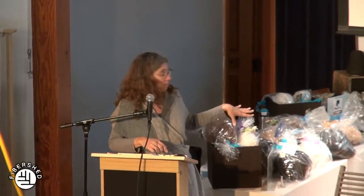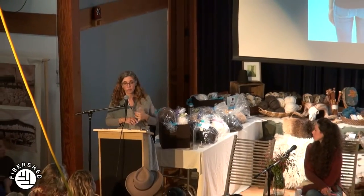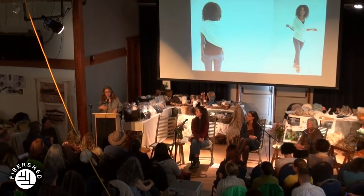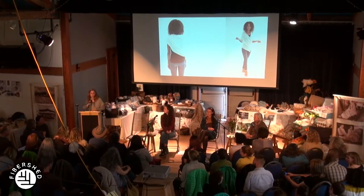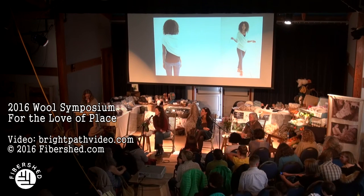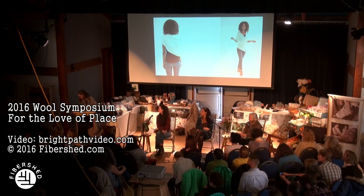Now we're going to have a two-hour break in the program. There will be demonstrations: spinning up here with Robin, and outside in the tent there are angora rabbits, shearing, primitive breeds of sheep, cashmere goats, and natural dye demonstrations. There are also more wool vendors out there. All the vendors now in this room will be free to interact with you for the next two hours, and if you have questions about yarn, just flag us down.